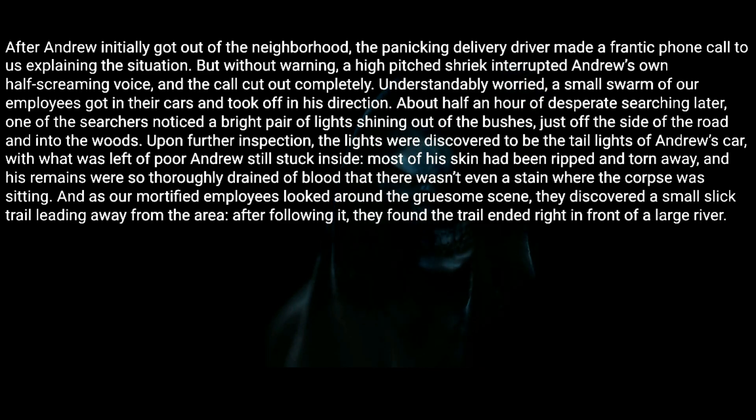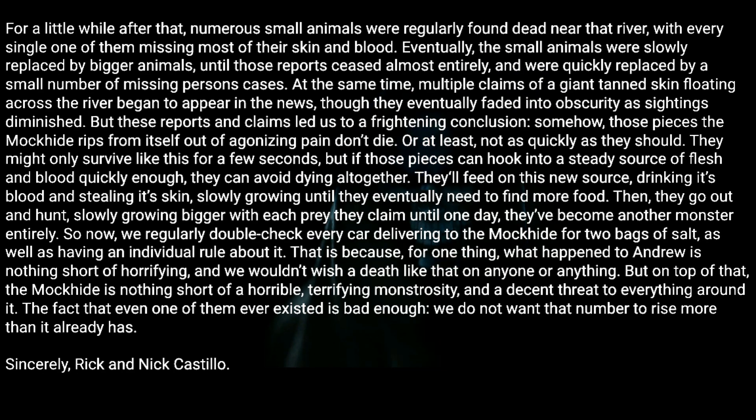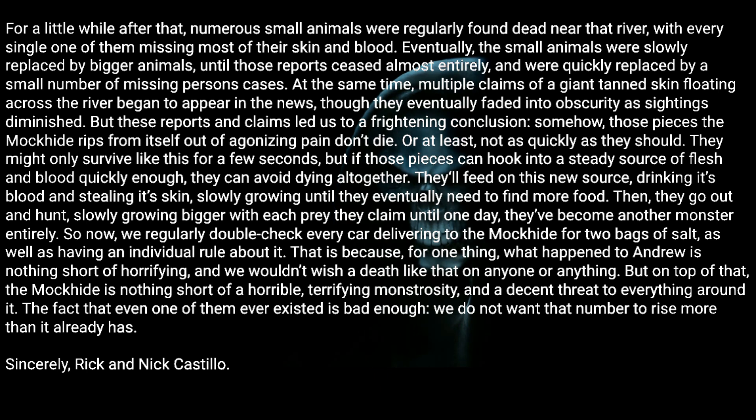As our mortified employees looked around the gruesome scene, they discovered a small slick trail leading away from the area. After following it, they found the trail ended right in front of a large river. For a little while after that, numerous small animals were regularly found dead near that river — with every single one of them missing most of their skin and blood. Eventually, the small animals were slowly replaced by bigger animals, until those reports ceased almost entirely and were quickly replaced by a small number of missing persons cases.